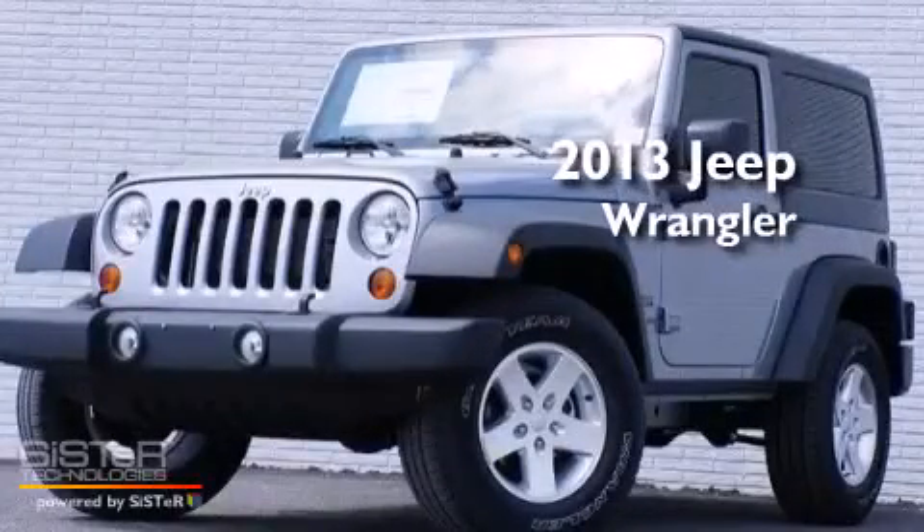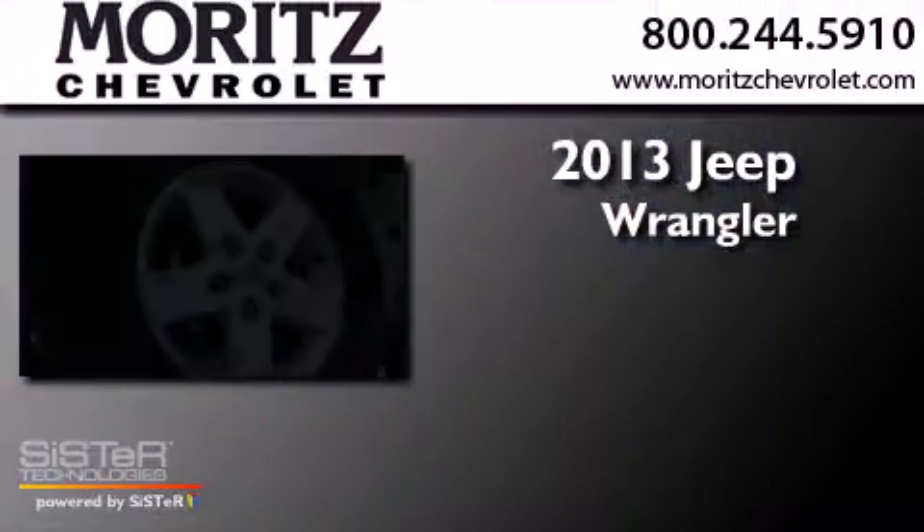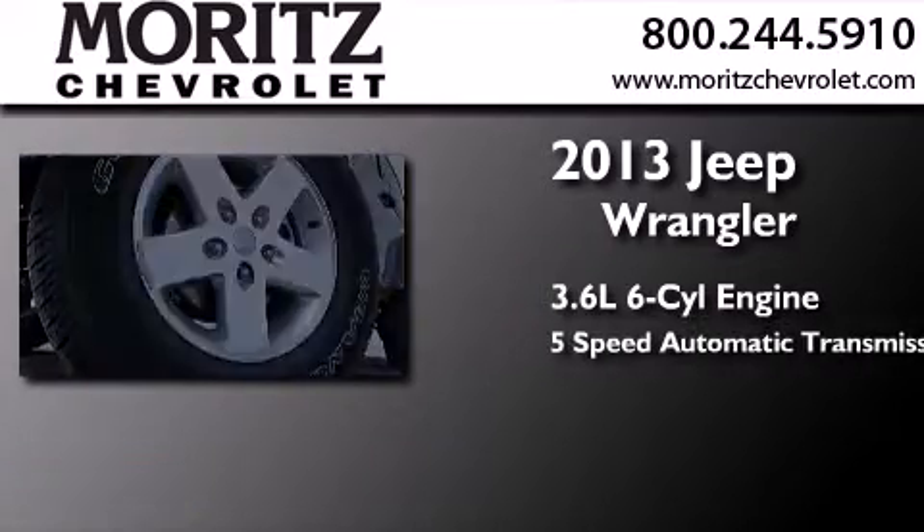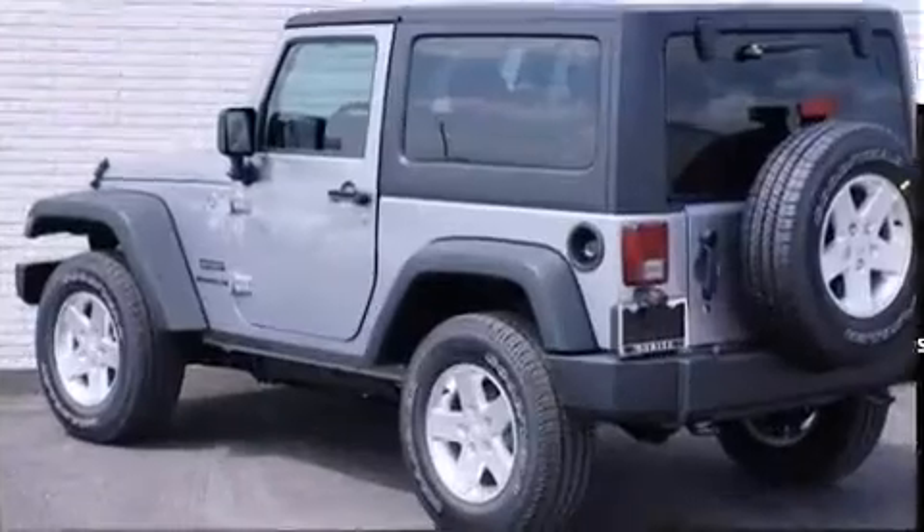This is a brand new 2013 Jeep Wrangler. It features a 3.6-liter, six-cylinder engine, a five-speed automatic transmission, and four-wheel drive.